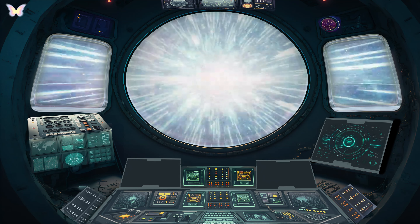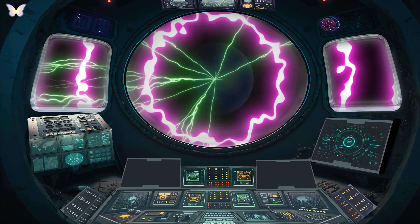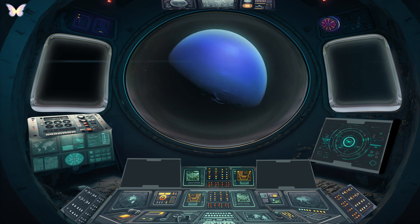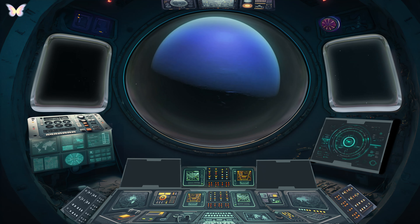Neptune, the eighth and farthest known planet from the Sun in our solar system, is a mysterious ice giant. It's characterised by its striking deep blue colour, a result of methane in its predominantly hydrogen and helium atmosphere. Neptune experiences the most extreme weather in the solar system, with supersonic winds and massive storms. It has a system of faint rings and 14 known moons, with Triton being the largest. Discovered in 1846, Neptune's presence was predicted by mathematical calculations before it was visually observed. This distant planet embodies the outer boundaries of our solar system and remains an intriguing subject for astronomical research.